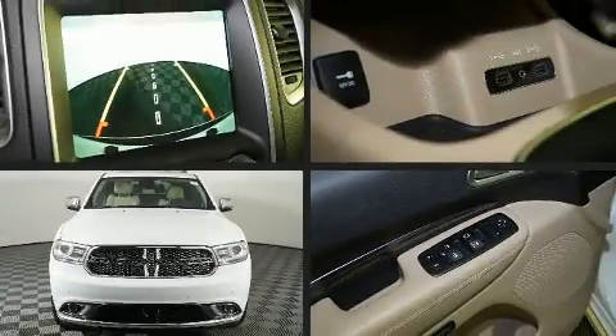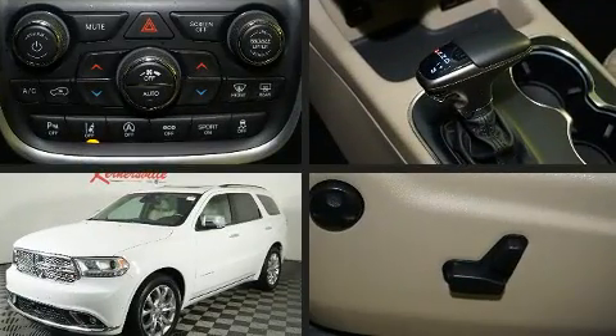You can expect a lot from the 2018 Dodge Durango. It features an automatic transmission, rear-wheel drive, and a refined six-cylinder engine.